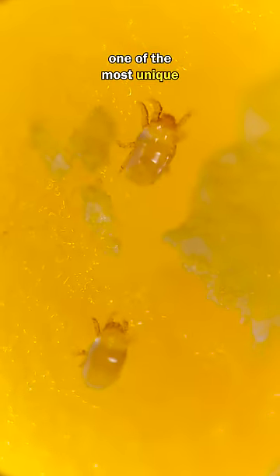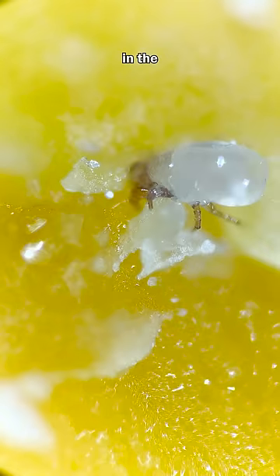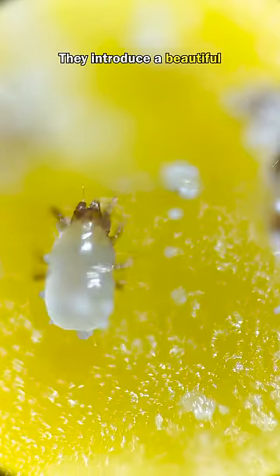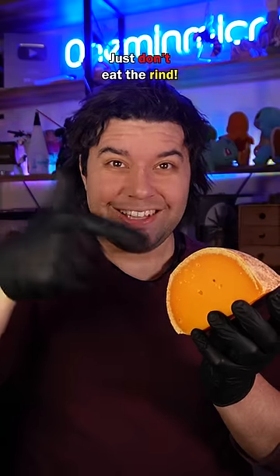Mimele has one of the most unique aging processes. Aged in a humid environment, the cheese mites grow, multiply and bore holes in the surface of the cheese. They introduce a beautiful flavour, one that I highly recommend trying. Just don't eat the rind.